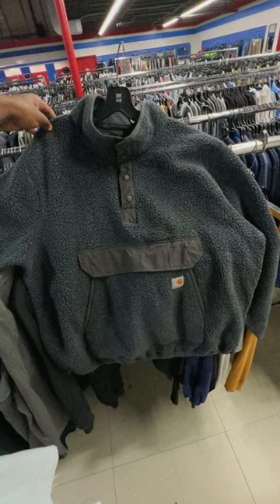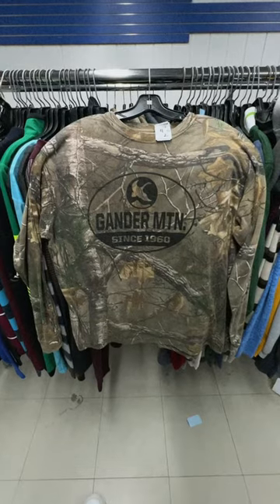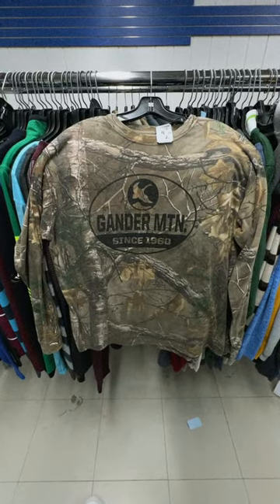It's the final days of summer, so obviously we're looking for our fall fits today. We're looking for quarter zips, long shirts, and of course, pants.